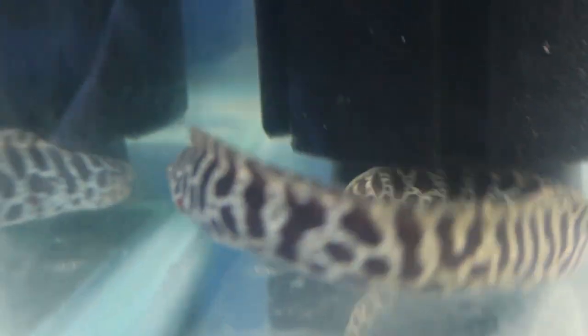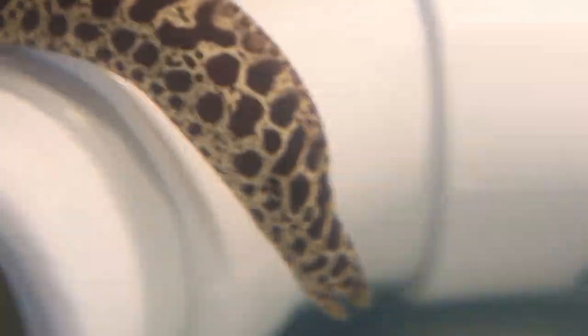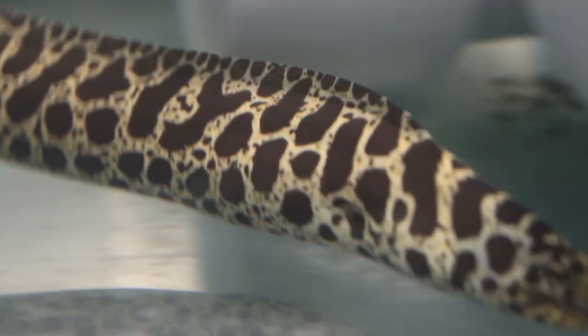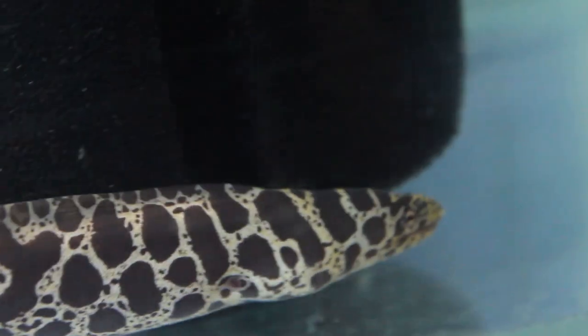Chain link eels, along with snowflake eels and zebra eels, are one of the more common types of eels kept in a reef or marine aquarium. This is because they only grow two feet in length and their natural hunting instincts can be suppressed by regular feedings, preventing them from hunting your large, expensive fish. Enchidna catenata is found among reefs and rocky shores in the Bahamas, Antilles, Bermuda, Florida, Brazil, and a few accounts near West Africa.